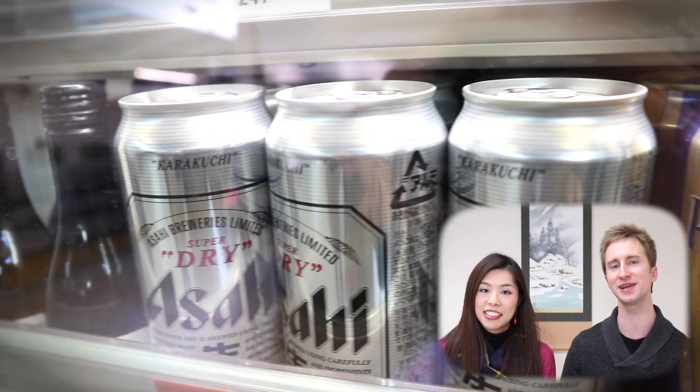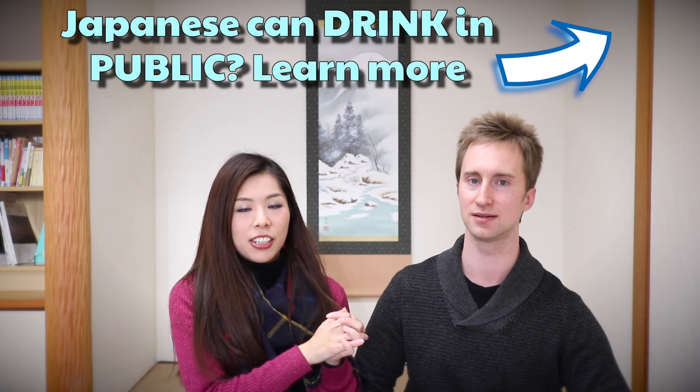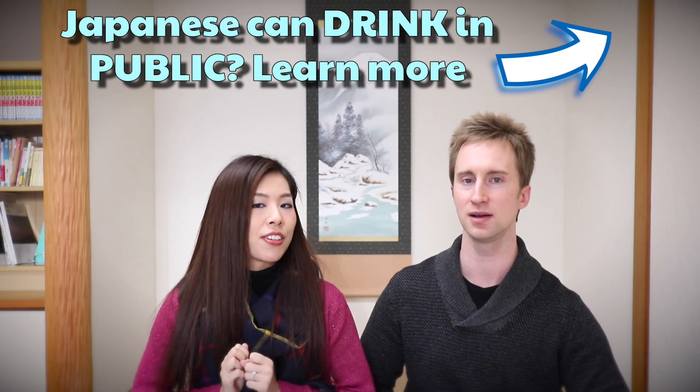Some bento boxes are self-heating, which is pretty high tech. Popular ones might sell out, so check early. And whatever amount of alcohol you think you should bring, try to bring about twice as much as you think you need. You can always buy more from the cart lady on the train, but she doesn't come around that often, so it's better to have it on hand.